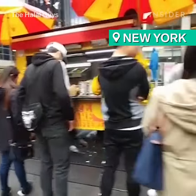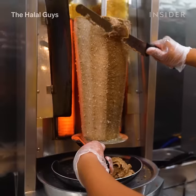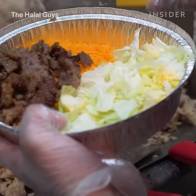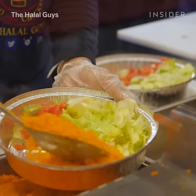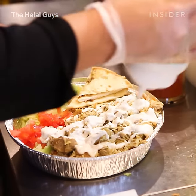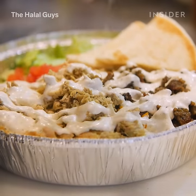New Yorkers are always lining up for these mouth-watering meat platters. Fresh chicken or gyro meat sits on a bed of rice and is paired with pita bread and veggies. But before you chow down, be sure to load up on the special white sauce.